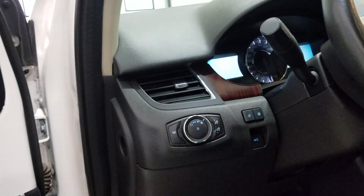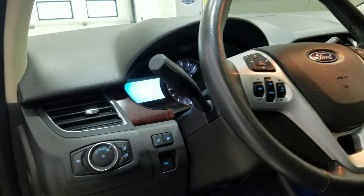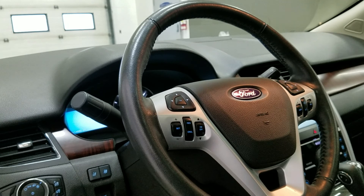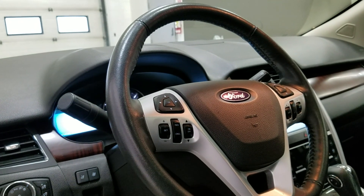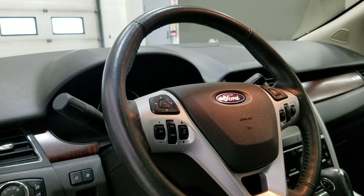Over at the steering column we have our automatic headlamp and memory seating for the driver. We have a tilt steering wheel with our information display, trackpad, and cruise control settings located to the left. And over at the right we have our entertainment trackpad as well as our hands-free controls.